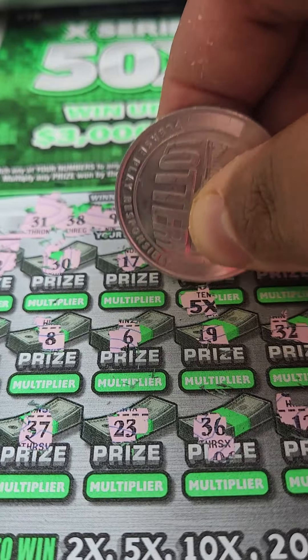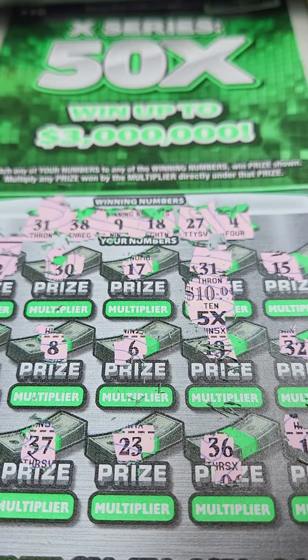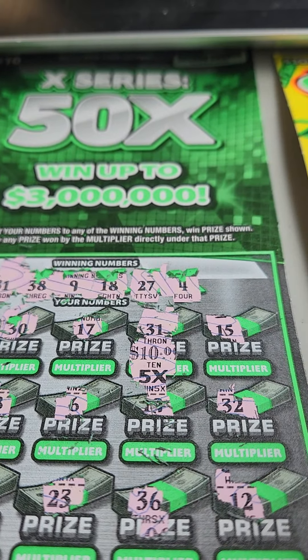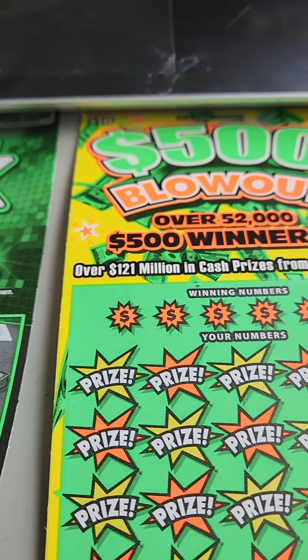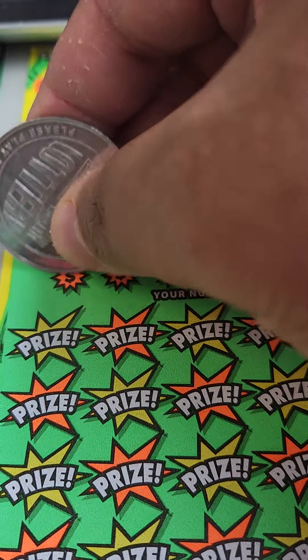We got a 5x multiplier, and we can already tell it's a 10 right above it — so that's a $50 winner on this one. That's a profit session already and we're not even done yet, that's just the very first ticket. Let's go next door to the 500 Blowout.